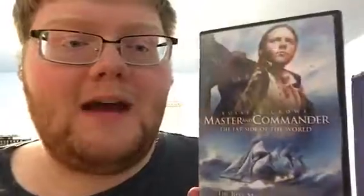The next one for a dollar is one I haven't seen but have been eyeing for a while: Master and Commander: The Far Side of the World. It sounds really interesting — it's directed by Peter Weir, who's done really good movies, and I like Russell Crowe as an actor.